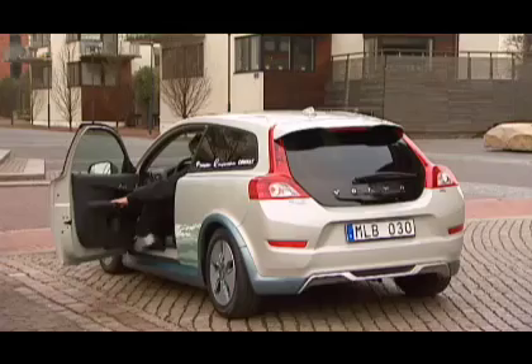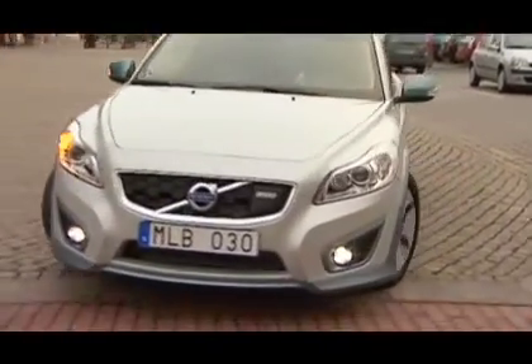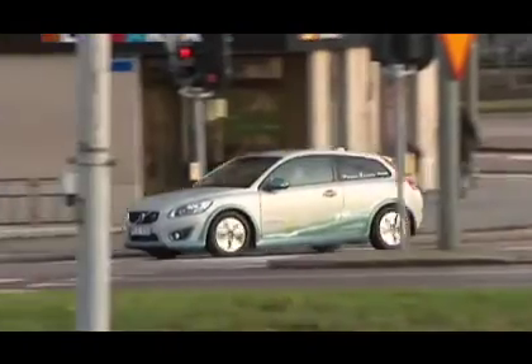One of the advantages of an electric car is that it is incredibly cheap to run. In this particular case, we're talking about a running cost of 3 euros per 100km, which equates to only one third of the cost compared to diesel.